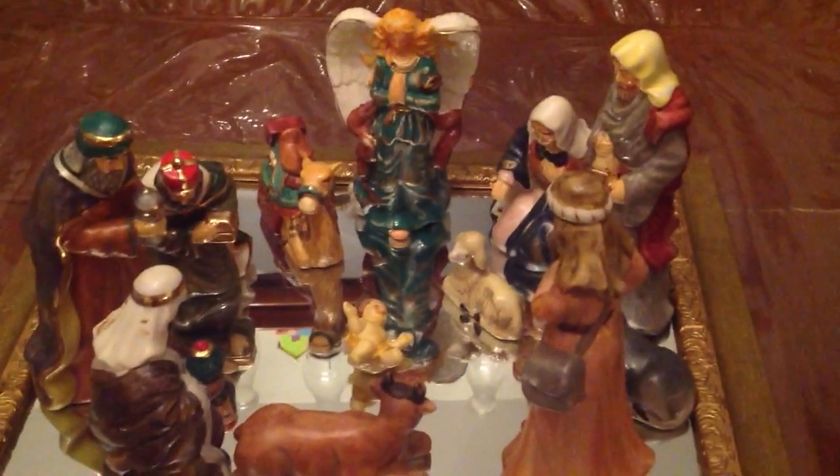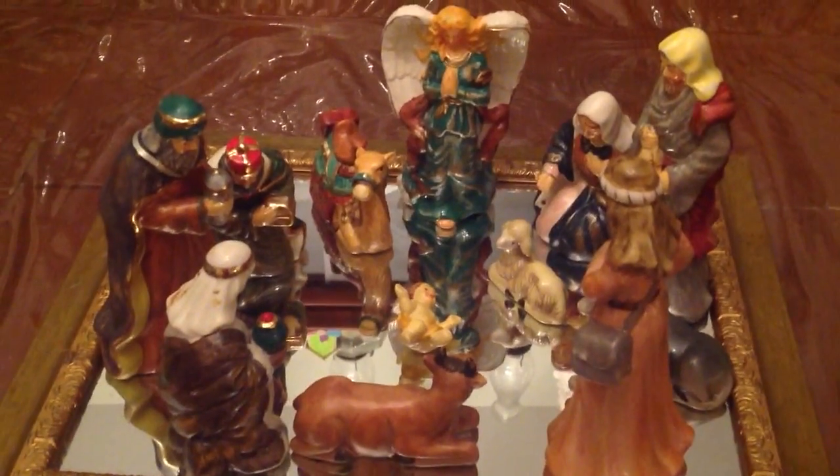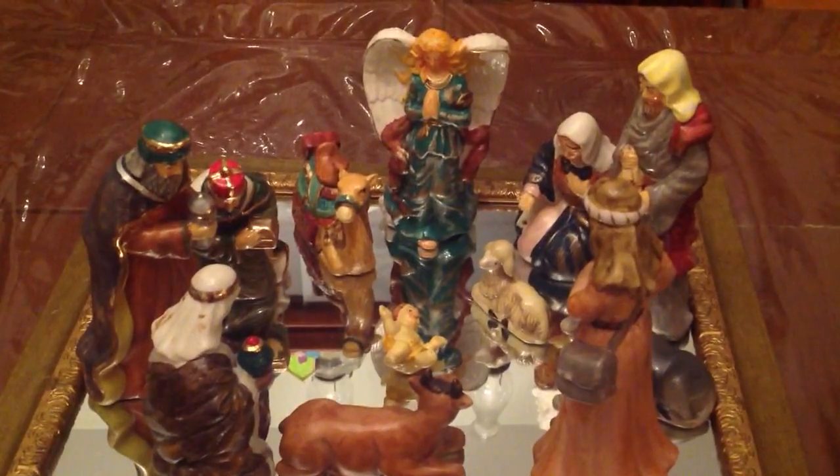Hi y'all, this is Vlogmas Day 13. Hope y'all like my Vlogmas videos and subscribe if you're new. If you're international, welcome. I'm from America, so yeah.